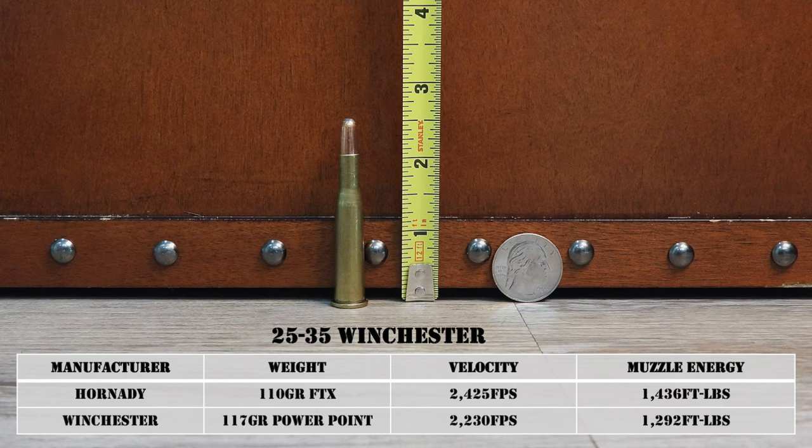Those writing game laws back then took that into consideration and drew a line right underneath both cartridges as the minimum. There's nothing magical about 1,000 foot-pounds — you can cleanly kill game with less, and likewise you can hit something with more energy and not cleanly kill it. It seems like they made a reasonable legal minimum based on anecdotal performance of cartridges in early 20th century use, and those requirements have stuck around for a century in some places, even though we've experienced massive improvements in rifle, cartridge, and bullet technology since then.